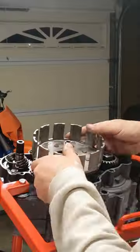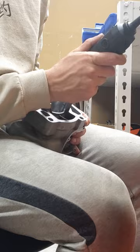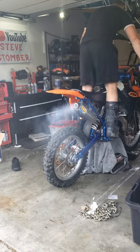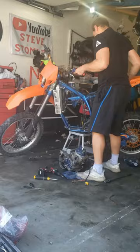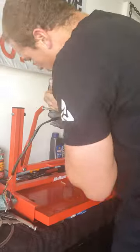I recently rebuilt this KTM 250 in just four days, and it's already blown up. So let's drain the coolant, pop this engine out, and figure out what the hell happened on our bike.